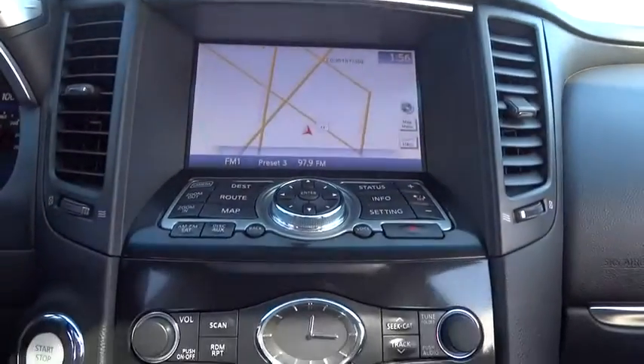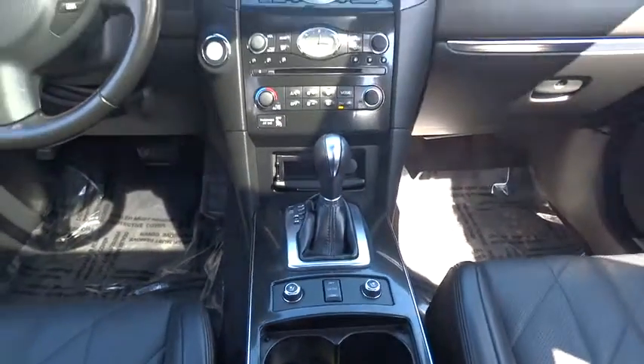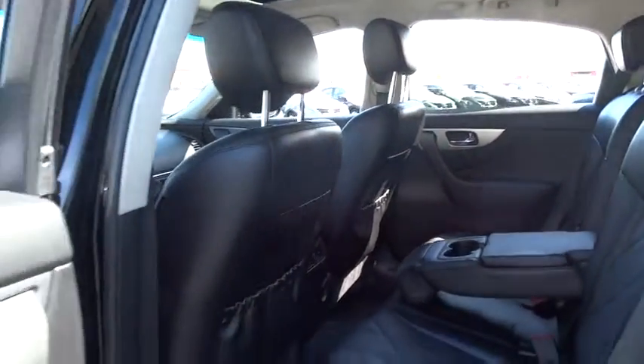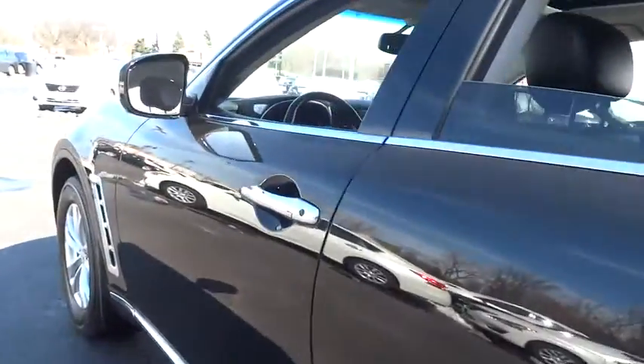Keyless entry, keyless start, four-wheel disc brakes, cruise control, aluminum wheels, hard disk drive media storage, floor mats, premium sound system, AM-FM stereo radio, and universal garage door opener. This vehicle is Carfax certified one owner and qualifies for Carfax buyback guarantee.